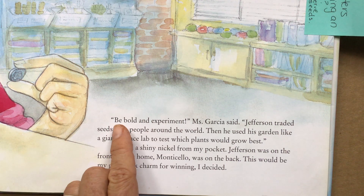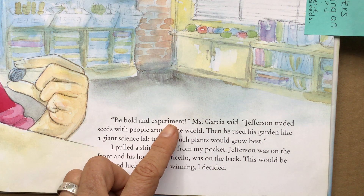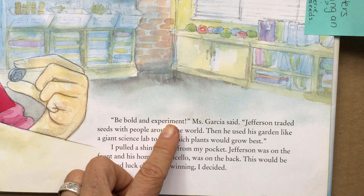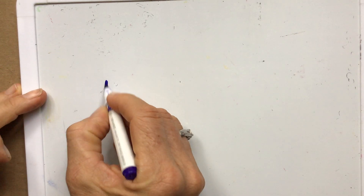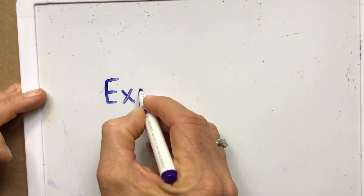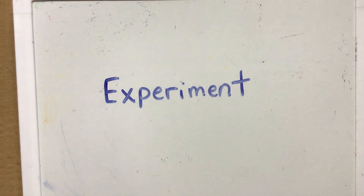Ms. Garcia says, 'Be bold and experiment.' I wonder if we know what it means to experiment. Let's take a look at that word. I'm going to write it down on a whiteboard so we can all see it. Here's the word: experiment. What is an experiment? What's an important part of doing an experiment? Take a moment to think about that.